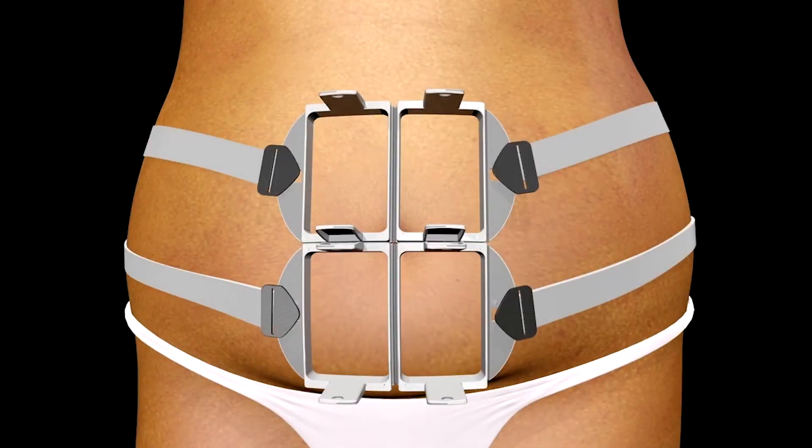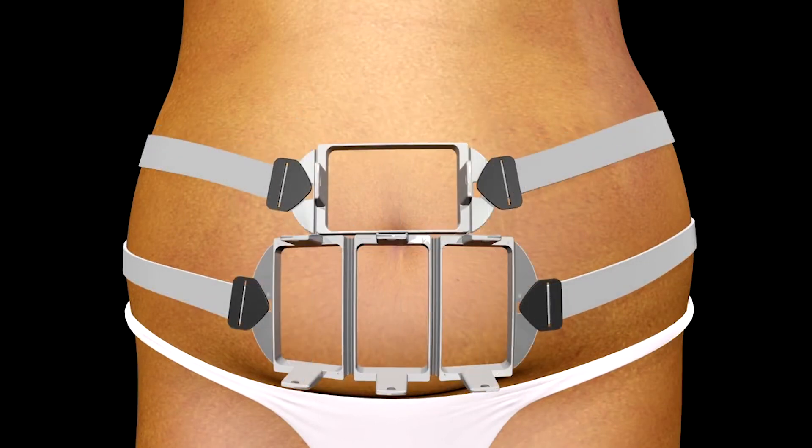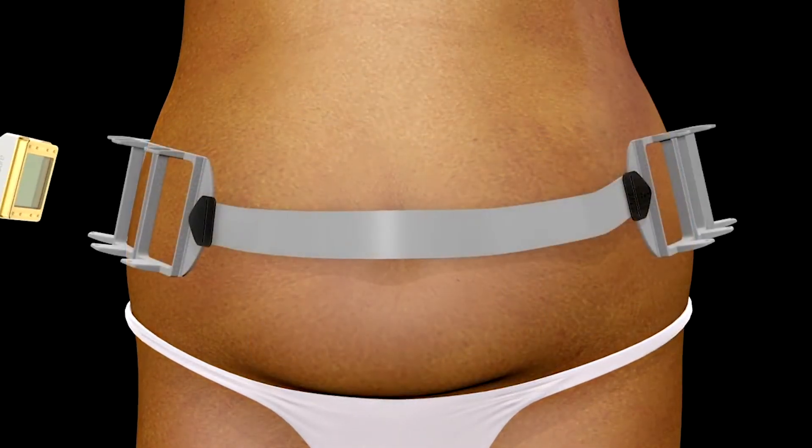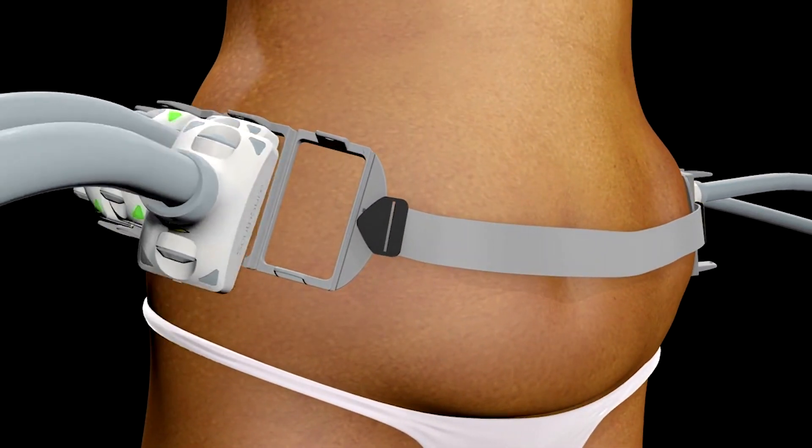I like having Sculpture as part of the options that I provide for my patients because it's extremely flexible. The way the device is set up is that I can put my pads on my patient really anywhere they want on their body, and it's a short procedure, it's quite tolerable, and it's quite effective.